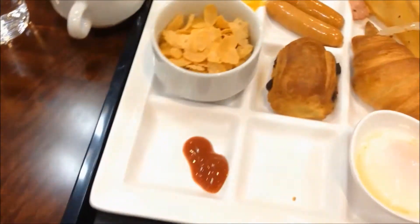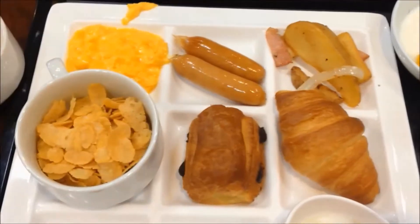So here we got breakfast — another buffet style breakfast. My cereal, my meat, my potato, my eggs.